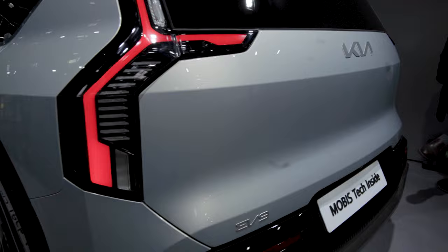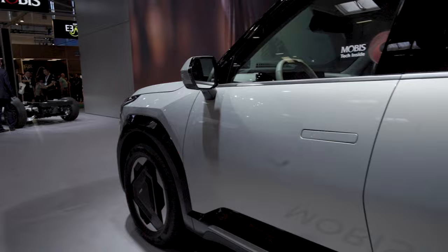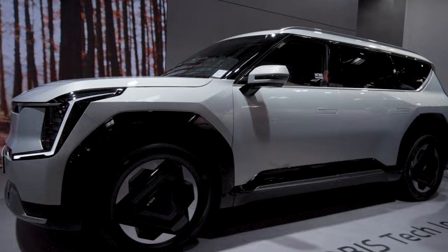It really looks nice in this color. This doesn't present that well on camera, but I have to say, in person the thing looks pretty awesome. I can't wait to test this car in the real world.